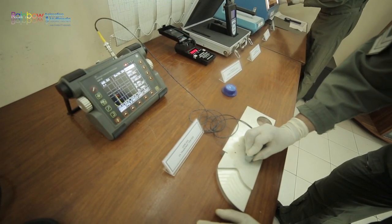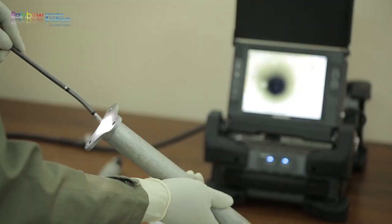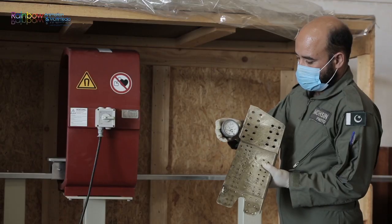Additional NDI techniques employed include ultrasonic testing, liquid penetrant testing, visual and optical testing, and magnetic particle inspection.